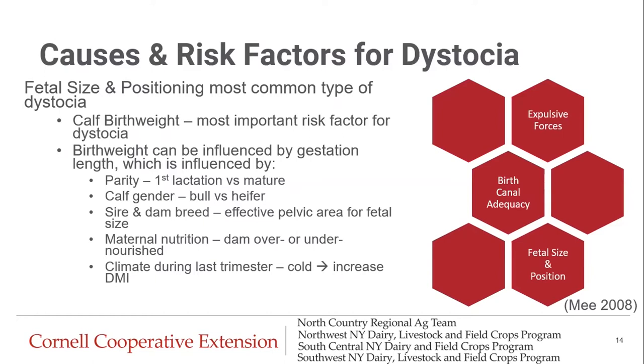Fetal size and positioning is the most common type of dystocia, and calf birth weight is the most important risk factor. Birth weight is influenced by gestation length, which can be influenced by parity — first-lactation versus mature cows — gender, sire and dam breed, maternal nutrition, whether the dam is over-nourished with excess fat in the birth canal or undernourished, and climate during the last trimester. When it's cold, cows may increase dry matter intake, which can make the calf weigh more at the end of gestation. We need all three main components — expulsive forces, birth canal adequacy, and fetal size and position — to ensure a successful birth.